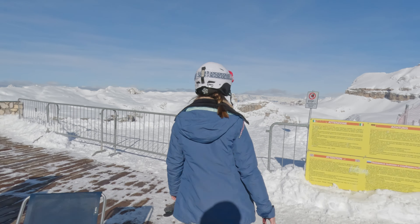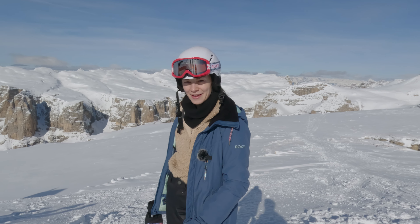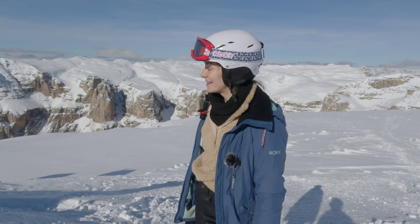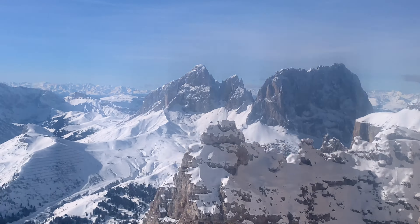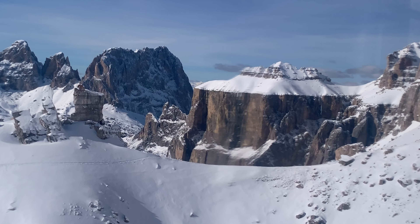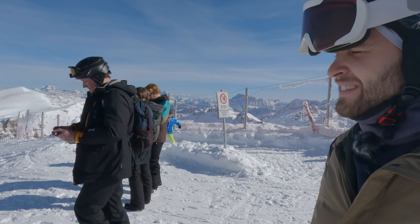Quite unusually, we left our skis down in front of the cable car entrance. There are many detours on the Sella Ronda, but if you can do just one, I really recommend going up to Sass Pordoi because that's probably the highest point you can reach on the Sella Ronda. Just wait for the views — highly recommend leaving your skis down there, as there is no slope on the top, so you basically just take a ride up and then ride back down.